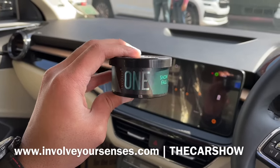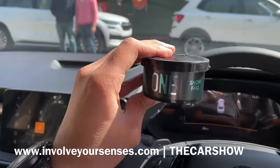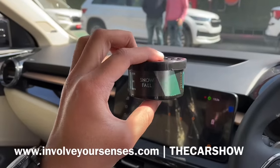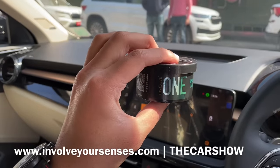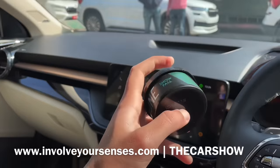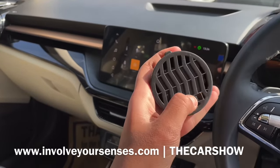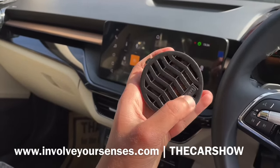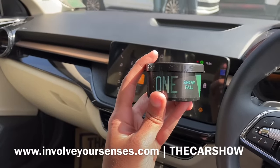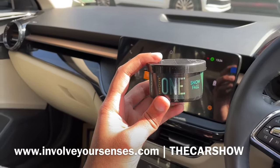Cup holders में से एक में अभी Involve One का Snowfall car perfume रखा हुआ है जिसने थोड़ी देर के अंदर ही पूरी car के अंदर एक बहुत ही cool and refreshing fragrance फैला दी. इसकी premium packaging भी देख सकते हैं और यह पूरा leak proof perfume है - आप इसे car में कहीं भी आराम से रख सकते हैं, साथ ही ऊपर fragrance control lever भी मिलती है.